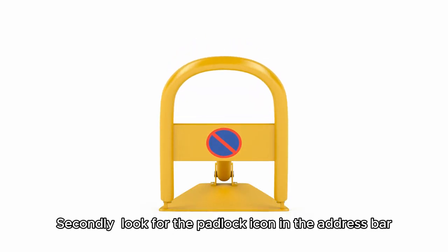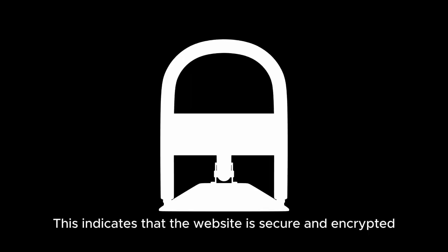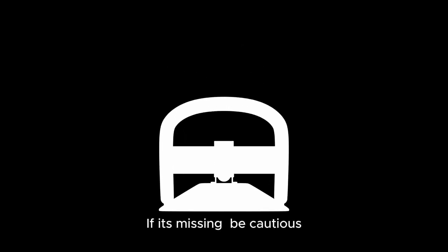Secondly, look for the padlock icon in the address bar. This indicates that the website is secure and encrypted. If it's missing, be cautious.